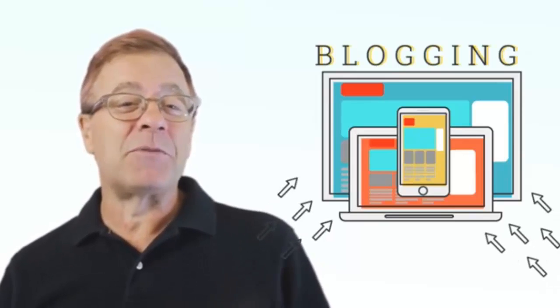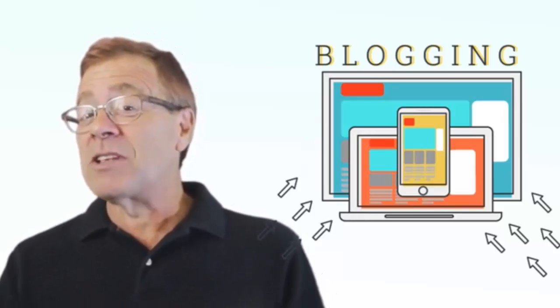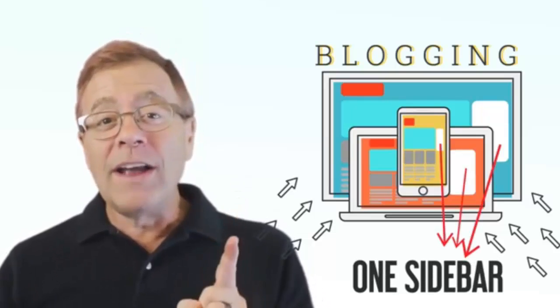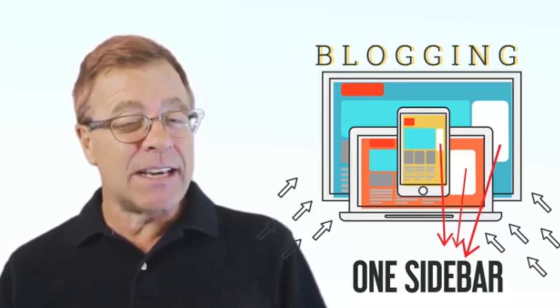If you have a website, then you probably already know that blogging is one of the very best ways to get traffic to your website from Google. And Google absolutely loves to see websites that blog consistently because it tells them that the content on the site is fresh. But there's one big problem with blogging, and that problem is you can only have one sidebar on all of your blog posts that all of your website visitors see.